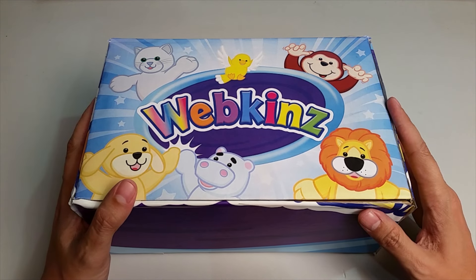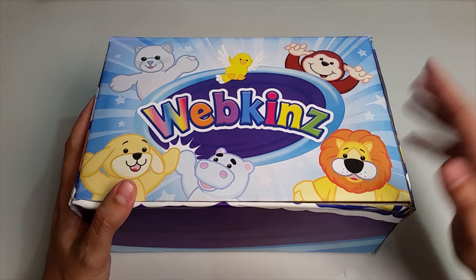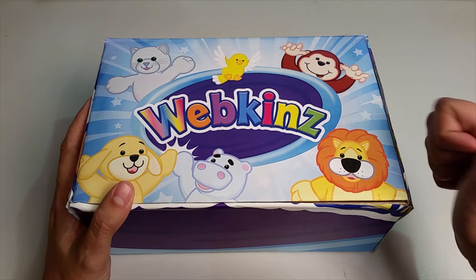Hi everyone! Steve Webkinz here. I'm back to show you one of the new plush pets for July 2016, the Webkinz Tuxedo Chihuahua. Definitely sounds like a dapper dog. Let's open up this box and take a look.